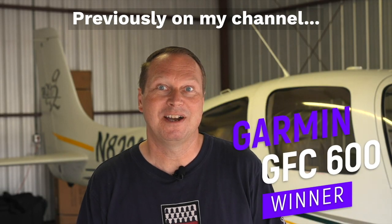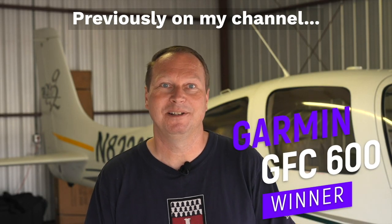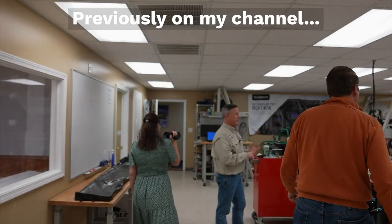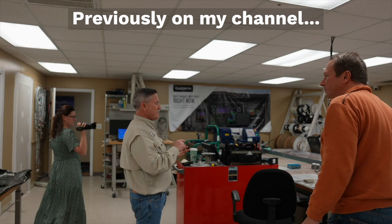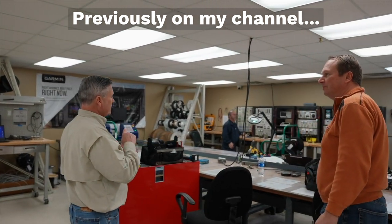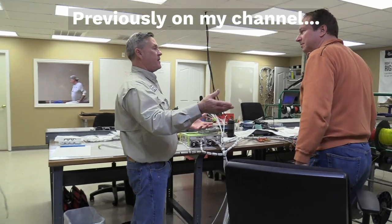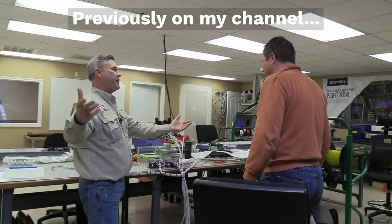My Bonanza will get the Garmin GFC 600 autopilot. This is the avionics shop — this is where we do the maintenance, the wiring, and avionics checkouts. We can check everything on the bench and then put it out in the airplane.